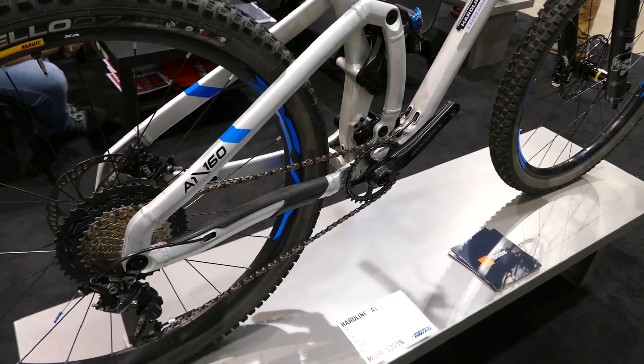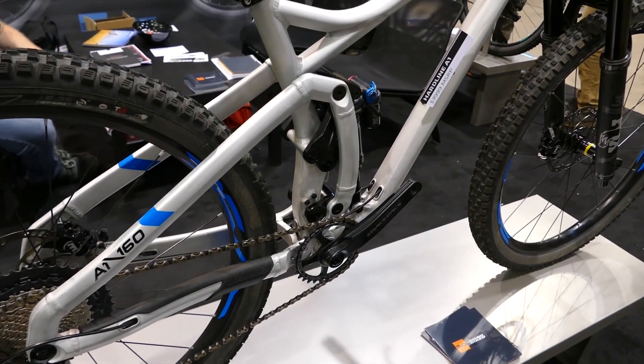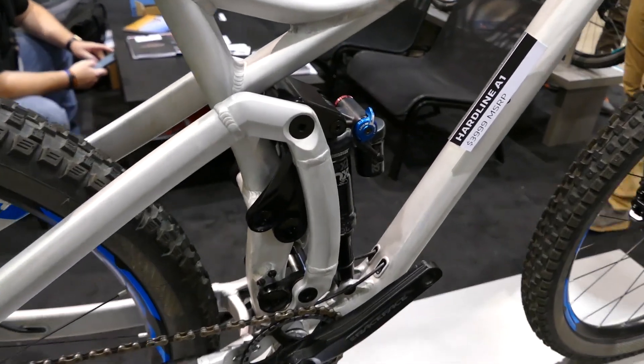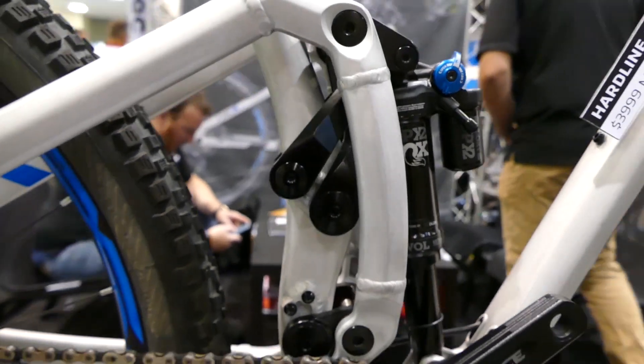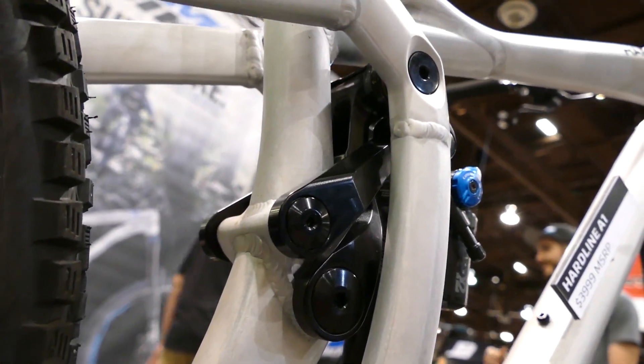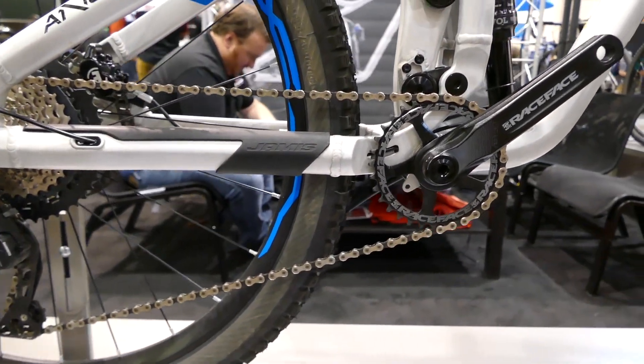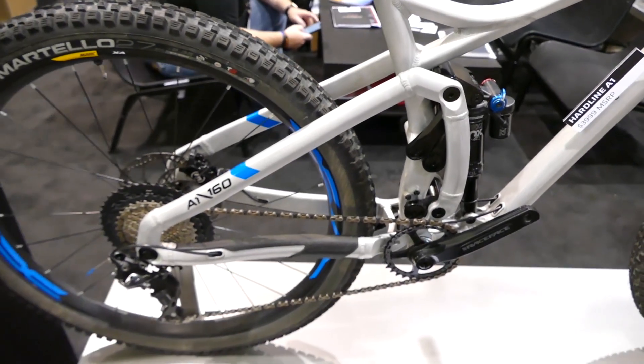The Hardline uses a new 3VO suspension technology that stands for Three Variable Optimize. You'll see inside of here there's multiple links up top and they actually crisscross each other inside the frame. This was developed by Chris Curry of Speed God Bikes and then licensed to Jamis.